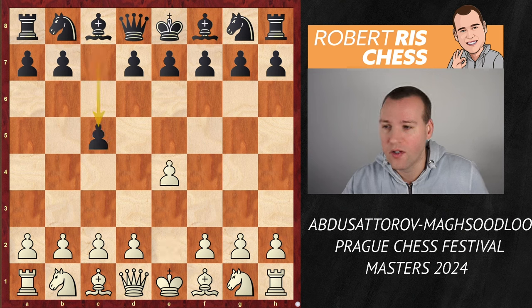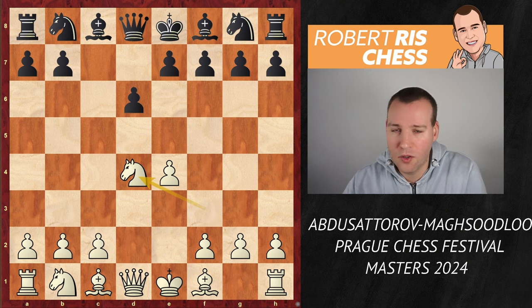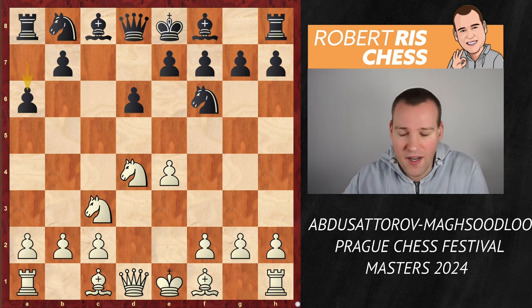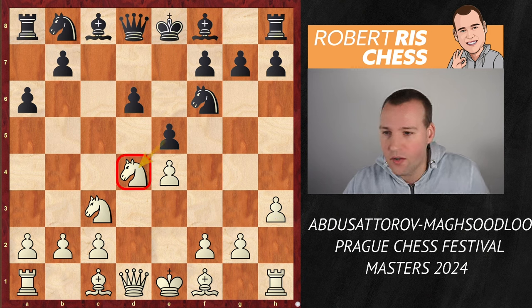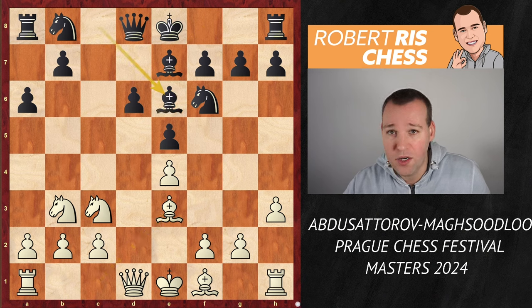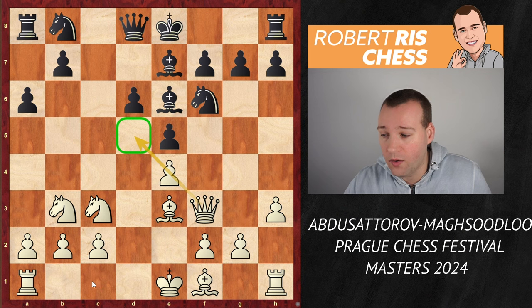Abdusotorov goes for e4, c5, knight f3, d6 — we have the Sicilian opening — and Maghsoodloo goes for the move a6, it's a Sicilian Najdorf variation. Abdusotorov replies with h3, e5, attacking the knight on d4, the knight goes back to b3, bishop e7, bishop e3, bishop e6, and here Abdusotorov played the move queen f3 — an interesting idea, retaining control over the d5 square and preparing castling queenside.